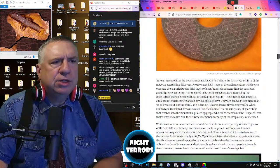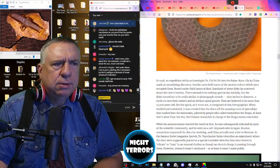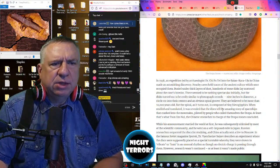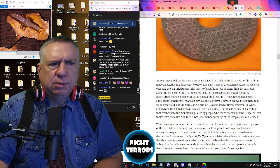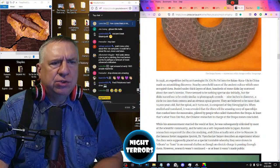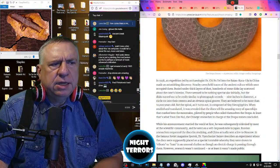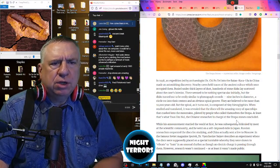But the spiral, as it turns out, is composed of tiny hieroglyphics. When studied and translated, it was revealed that the disks tell the amazing story of a spacecraft crashing into the mountain, piloted by beings who called themselves the Dropa. At least, that's what Sun Um Nui, the Chinese researcher in charge of the Dropa Stones, concluded.